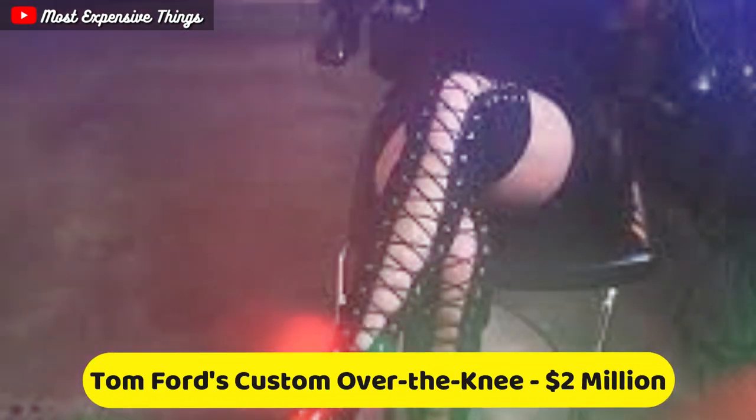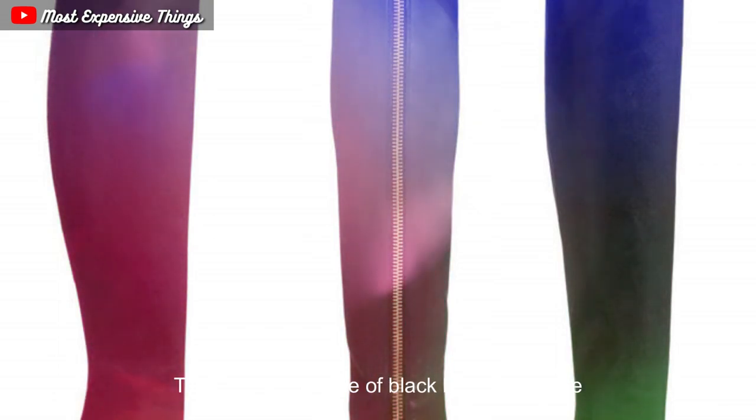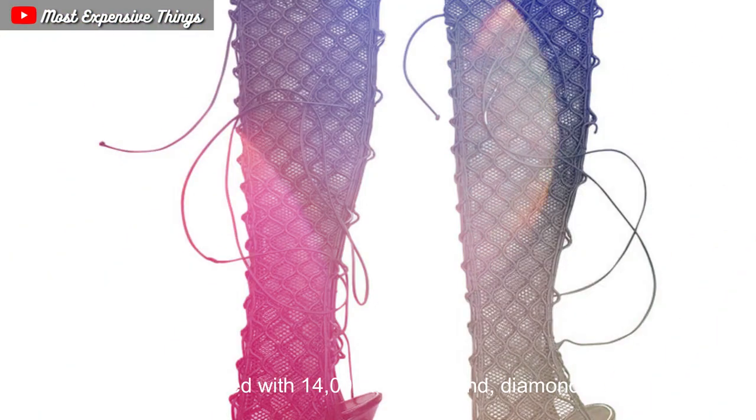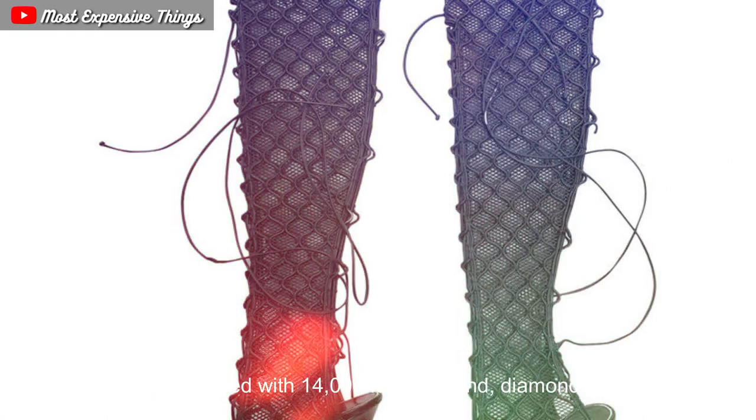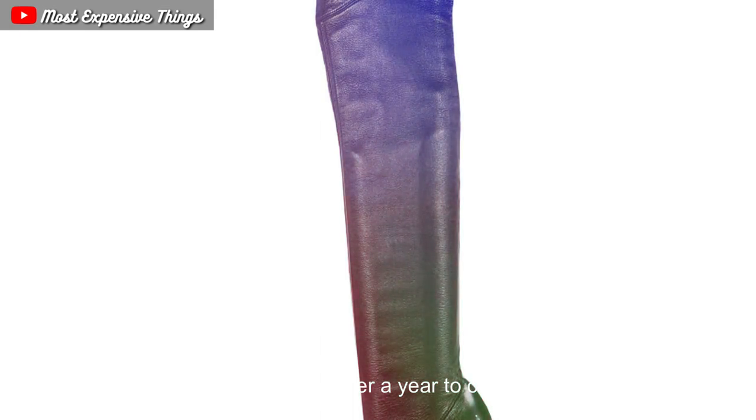Tom Ford's custom over-the-knee boots are a pair of boots designed by Tom Ford in collaboration with Jason Arashaban of Jason of Beverly Hills. The boots are made of black leather and are adorned with 14,000 full-cut round diamonds set in white gold. The boots took over a year to create and were handcrafted by a team of expert artisans.